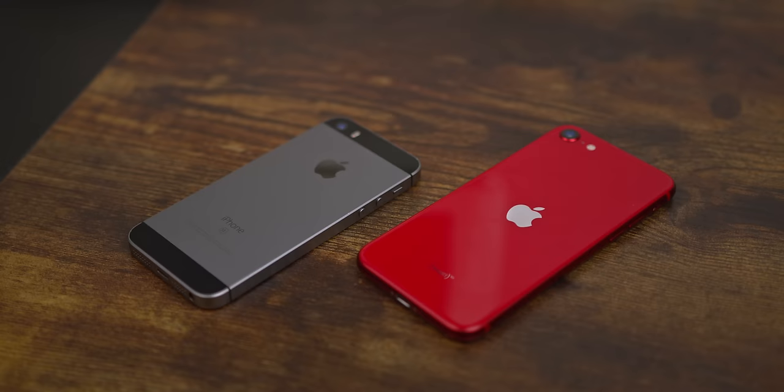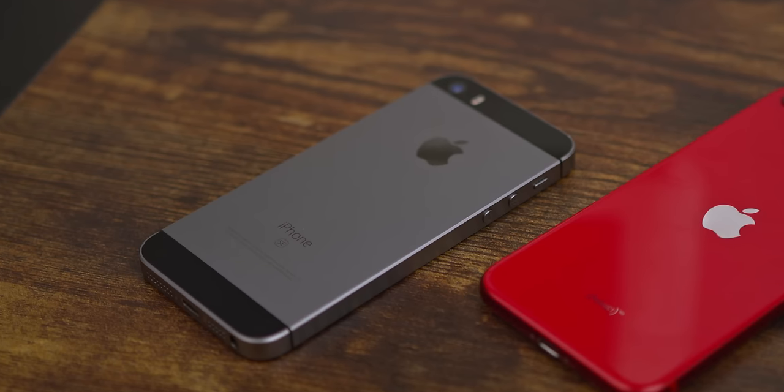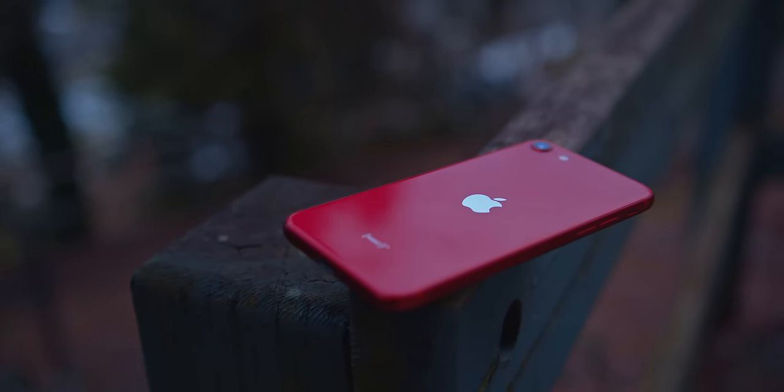The iPhone SE is without a doubt one of the most unassuming but impressive tech devices out there — not that one, although that one does still run iOS 15. Today we're talking about the second iPhone SE that came out in 2020 and still remains as Apple's cheapest iPhone at $400 American off contract.